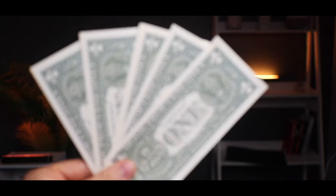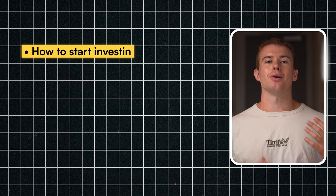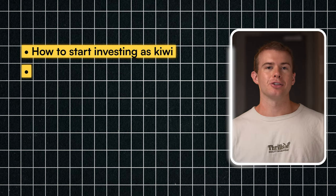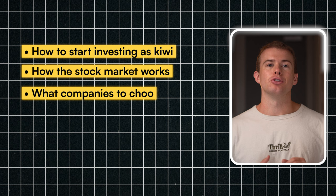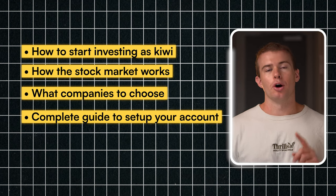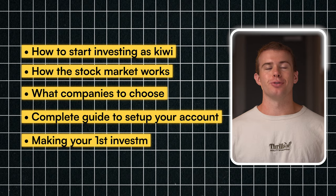Anyone can get started with just a few dollars a week, and once you understand the basics, you could make millions of dollars in your lifetime. By the end of this video, you'll know exactly how to start investing as a New Zealander, how the stock market works, what companies you should be investing in, and the complete step-by-step guide of setting up your own brokerage account and making your first investment.